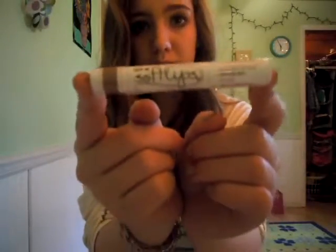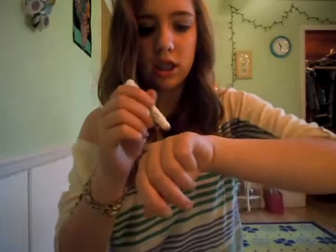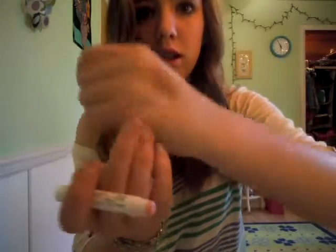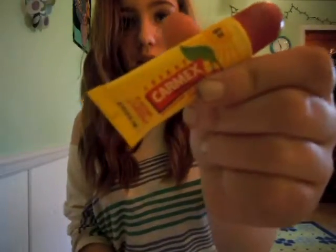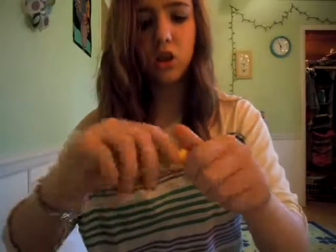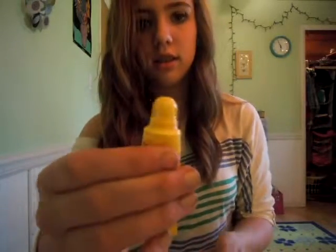I also bought a Soft Lips chapstick — a tinted one in Pearl. It's just a cute pink tint, and that's my new rave — tinted chapsticks. Then I bought a Carmex chapstick, the cream kind in Cherry. It was only about $0.50 — it was in the checkout aisle.